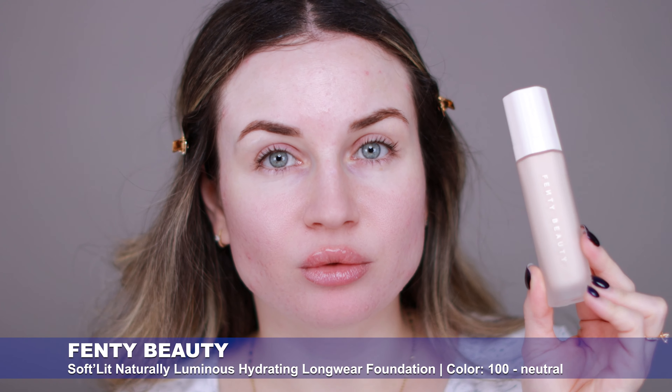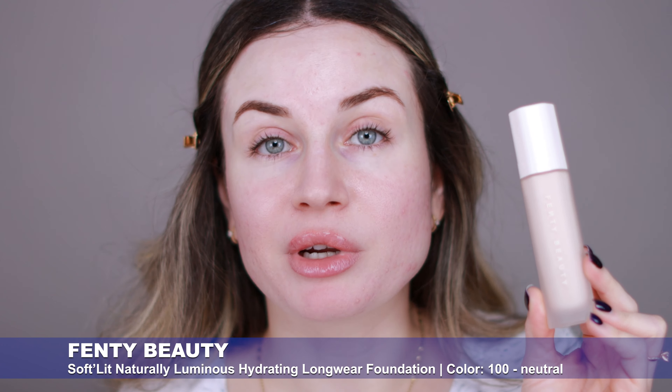In my last video I tried the new Fenty Beauty soft lid foundation for the first time in a wear test. As a little update, this is my last video for this foundation. I don't like it — my skin looks good from far and in pictures, but up close my skin looks heavy and cakey. This is not a natural foundation, and I feel like it's breaking me out, so I don't want to use it again. If you want to see the first impression and wear test, I highly recommend you check my last video.